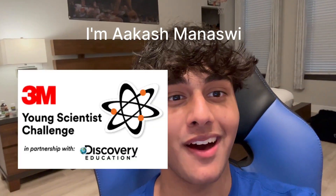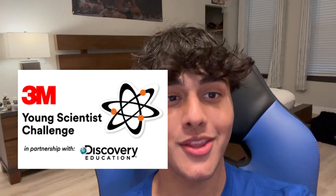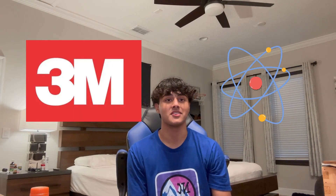Hey everyone, my name is Ikash from Nasui, and I'm a top 10 finalist in the 2024 3M Young Scientist Challenge. It's raining here in Orlando right now, and as you can see, my hair is a little wet. As a finalist, I've been given the incredible opportunity to work with a 3M scientist mentor this summer. This summer has been nothing short of transformative, and I'd love to tell each and every single one of you about it.